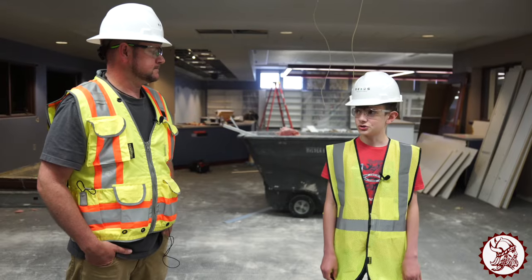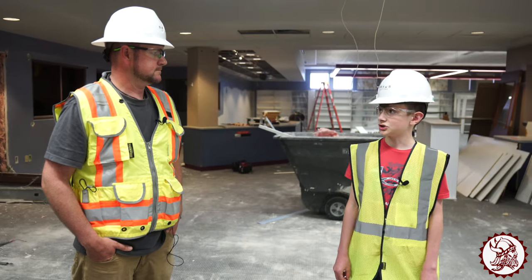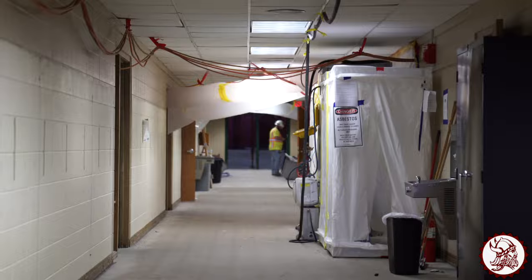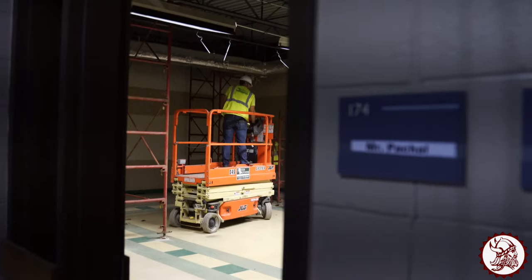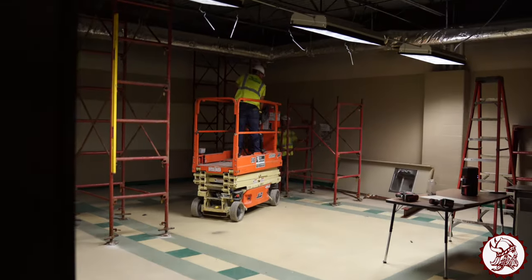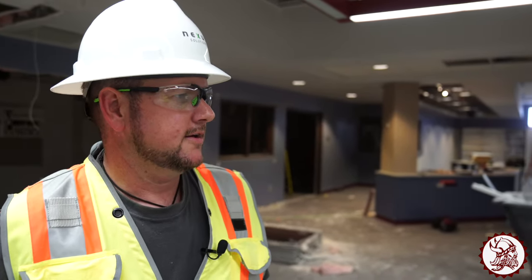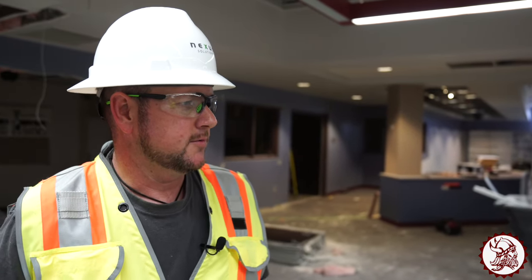I noticed some major changes inside the school. What is this month's agenda for you and your crew? Well, this month we'll finish up abatement in the lower sixth grade unit, and then in the upper sixth grade unit, continuing on demo — taking down ceiling grid, pulling up the old floors, taking cabinets out. The cabinets have been donated to Habitat for Humanity, and they've done a wonderful job resourcing that out. Then we'll be continuing on the LMC and taking down the lower sixth grade unit.